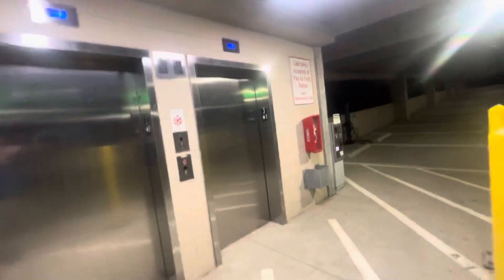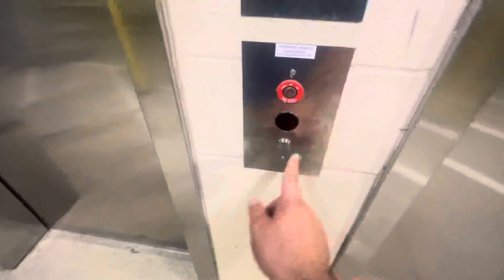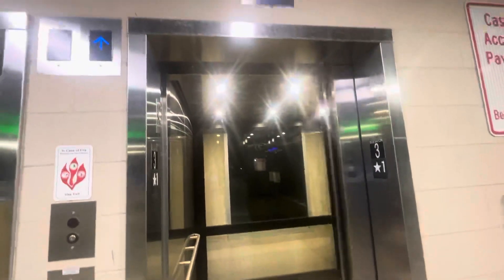All right, these are going to be the elevators at a parking garage in Greensboro, North Carolina. These are newer Otis. They're scenic.